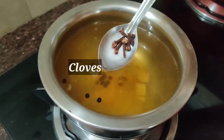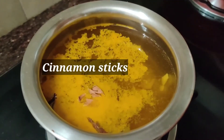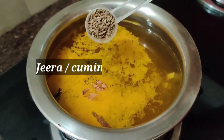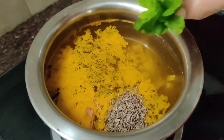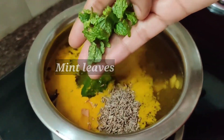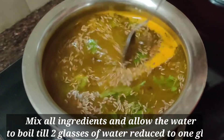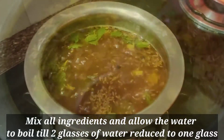Add few cloves, add cinnamon sticks, one teaspoon of jeera, tulsi leaves, and finally mint leaves. Now mix all the ingredients and allow the water to boil.